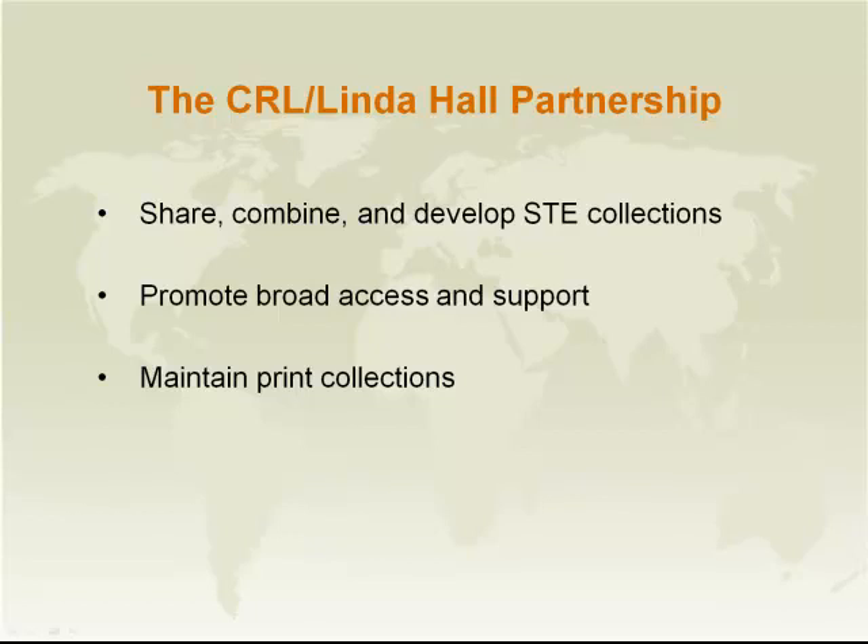Linda Hall has been collecting, since the late 1940s, large, important bodies of historical, scientific, technological and engineering materials, as well as current materials, and subscribing to a lot of current journals in those areas. CRL, soon after its founding in 1949, began to absorb from member libraries back files of a lot of technology journals, scientific journals, industrial journals, and commercial journals having to do with all sorts of sciences and technologies.